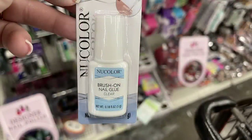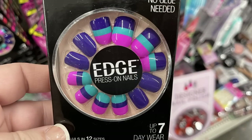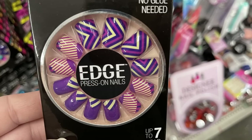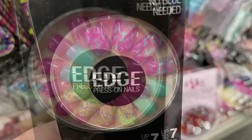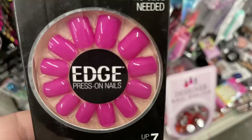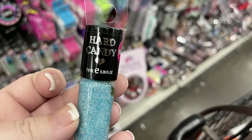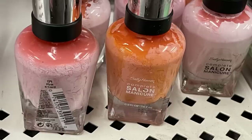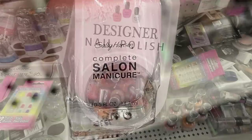They had some cuticle remover, the new color brush-on nail glue, and a bunch of the Edge press-on nails — up to seven-day wear in many different designs. I found five different ones and the packaging shows all the different styles available. They also had Hard Candy nail polish that almost looks like it has fur in it, and Sally Hansen Complete Salon Manicure nail polish in full-size bottles.